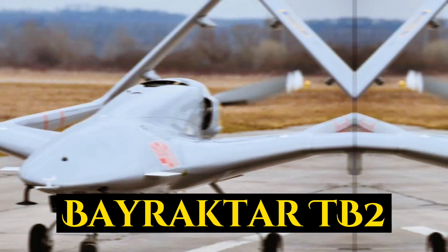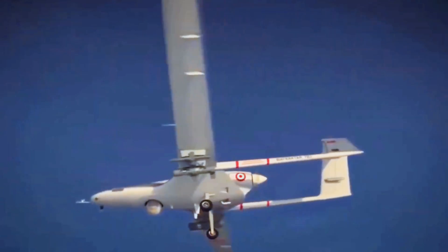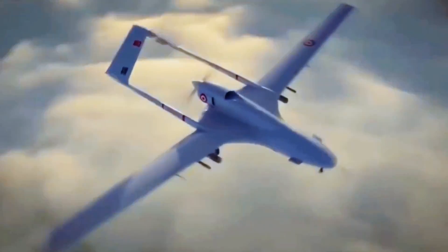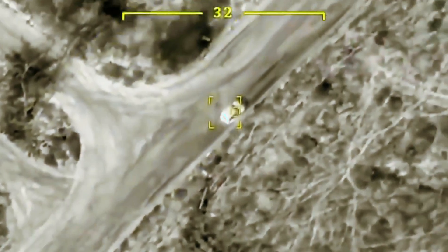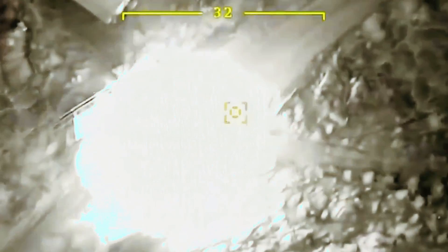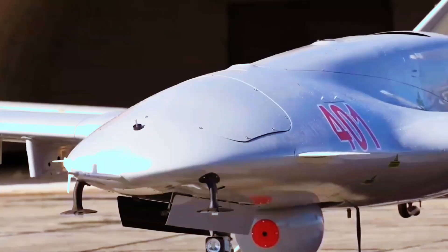The Bayraktar TB2 is an unmanned combat aerial vehicle with medium altitude and long endurance that may be commanded remotely or autonomously. Baykar Defense, a Turkish firm, manufactured it primarily for the Turkish Armed Forces. An air crew in a ground control station monitors and controls the aircraft, including weapon deployment.